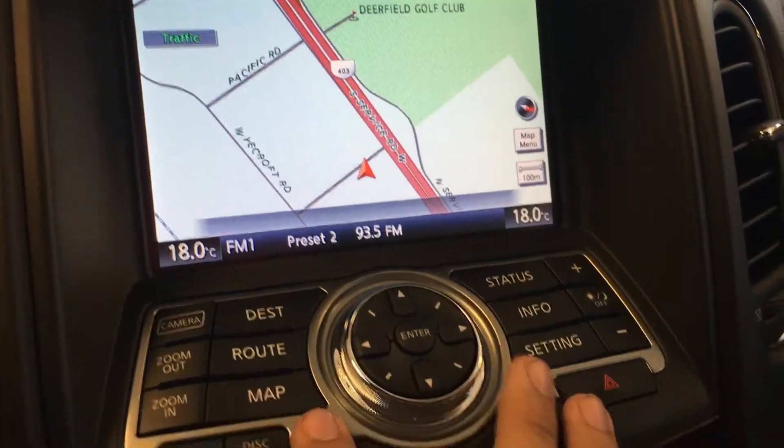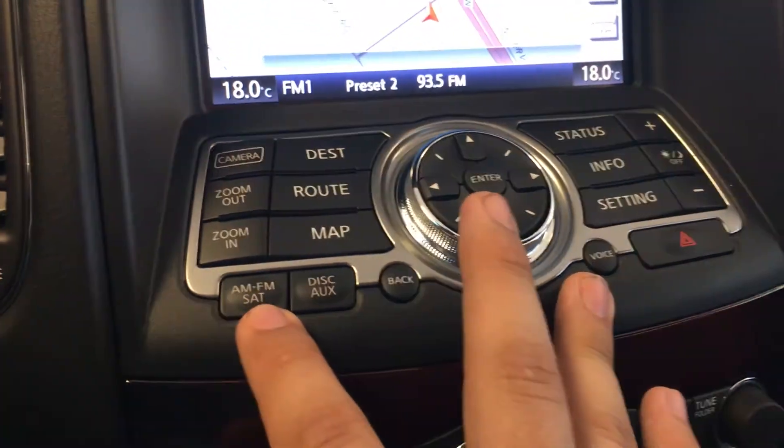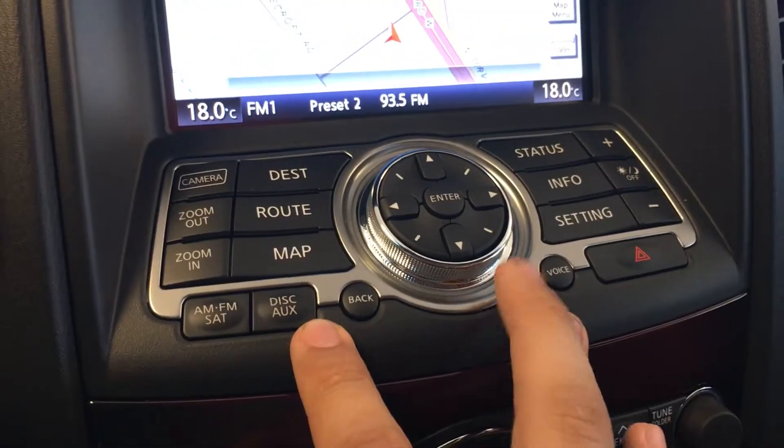You can just go straight to the map. You have AM, FM, and satellite radio, as well as a disc and auxiliary input.